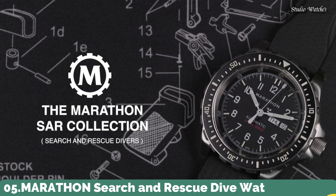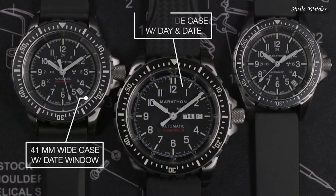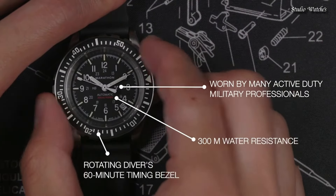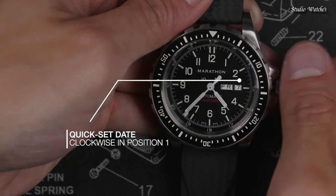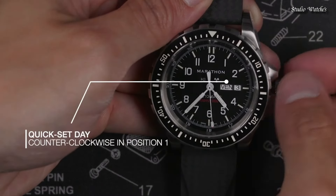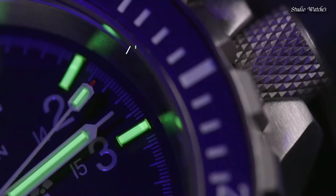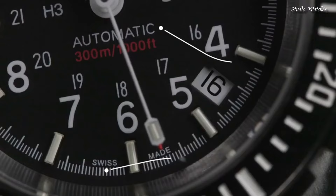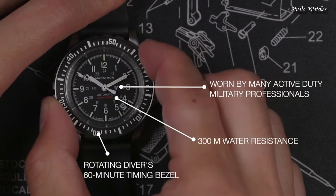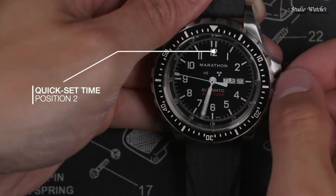Number 5. Marathon Search and Rescue Dive Watch. It was developed to Canadian government requirements for use in SAR operations, built to withstand extreme conditions. First introduced in the early 1990s, they are still in active use today. Features include overbuilt bezels for manipulation with gloved hands, low-light illumination for night missions, screw-in crown and O-ring system for 30 ATM water resistance, high-torque pinions, and IncaBlock shock absorbers. Powered by Swiss-made automatic or quartz movement. Available in 36, 41, and 46mm case sizes.